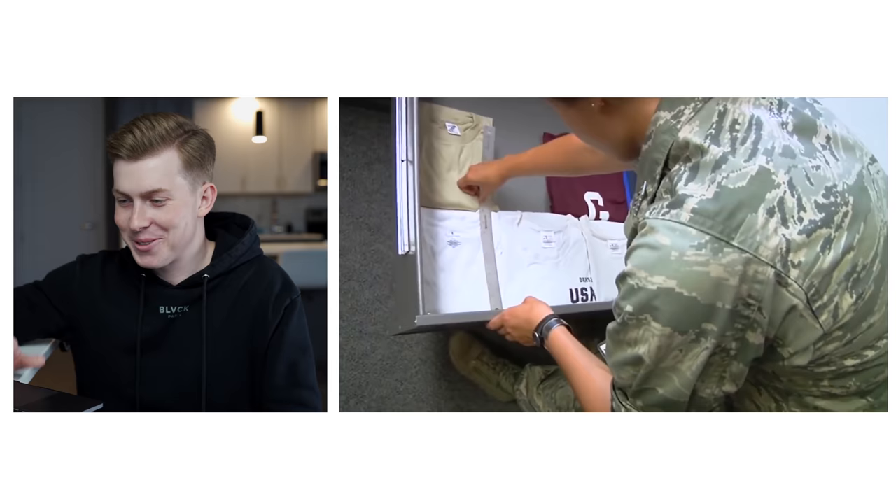They've got their rulers out right now and are measuring to make sure the shirts are exactly — what is it — 10 inches.